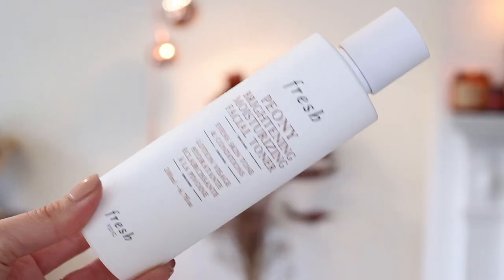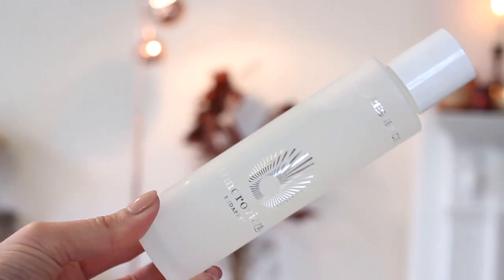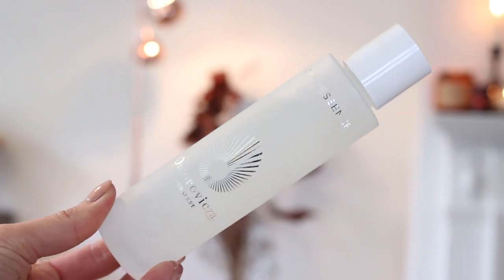I've been using the Fresh Peony brightening moisturizing facial toner. Usually I find toners can be a little bit stripping and harsh on the skin, but this one is so moisturizing I find it a really nice formula. I apply a little bit onto a cotton pad. I love that it's a brightening formula — this time of year we need all the help we can get with adding brightness and luminosity to the skin. Then I'm going to use the Amorescence essence.